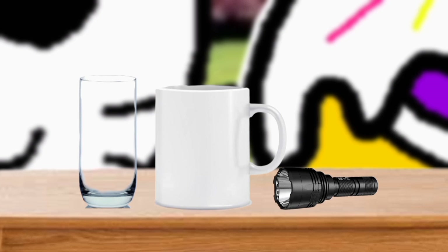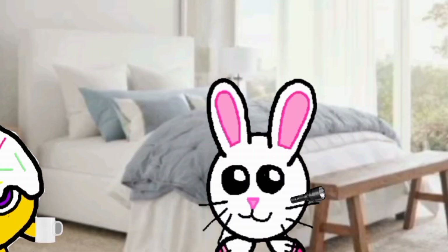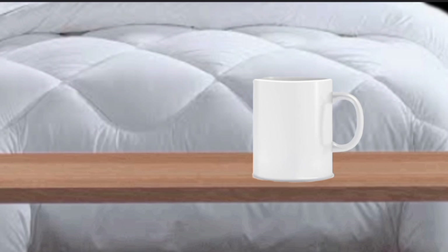Now we have a flashlight, a white glass, and a transparent glass. Let's go back to Lectania's room. Let's take out the white cup first. Let's turn off the lights.